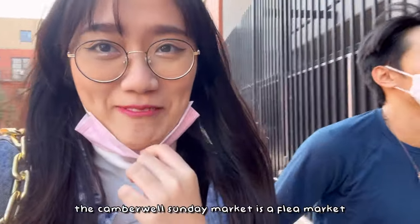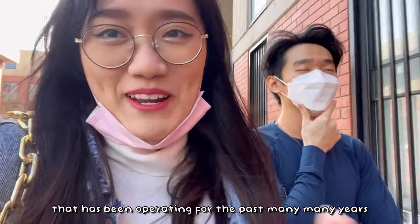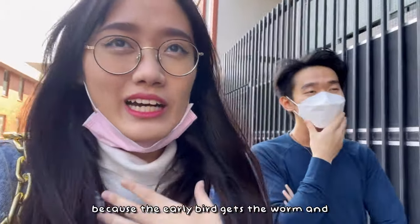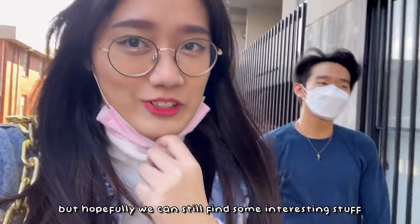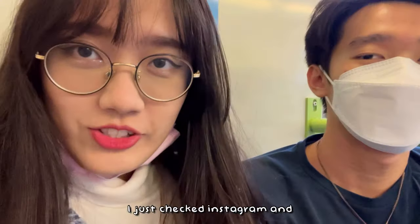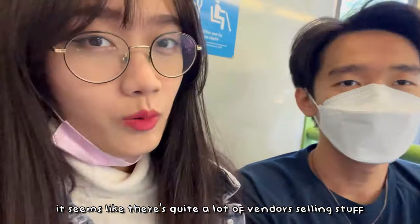The Camberwell Sunday Market is actually a flea market that has been operating for many, many years. It opens from 7 a.m. until 12 p.m., so I'm not sure whether we'll find anything nice — the early bird gets the worm and it's almost 11 a.m. right now. The market can range from 4 vendors to about 200 vendors in a day. I checked Instagram and it seems like today there are quite a lot of vendors. Hopefully it'll be an interesting journey!